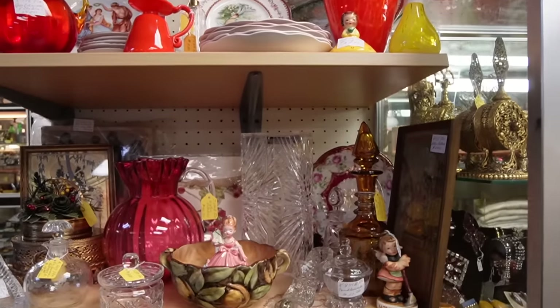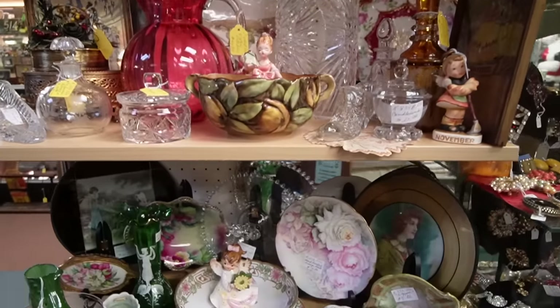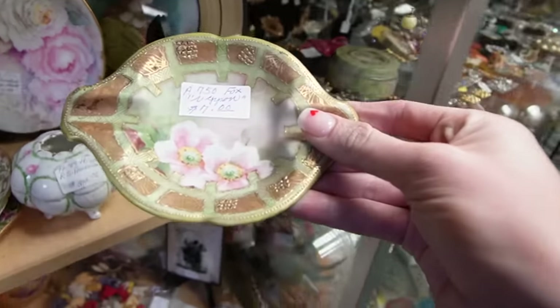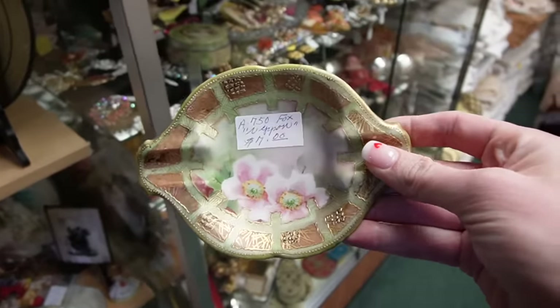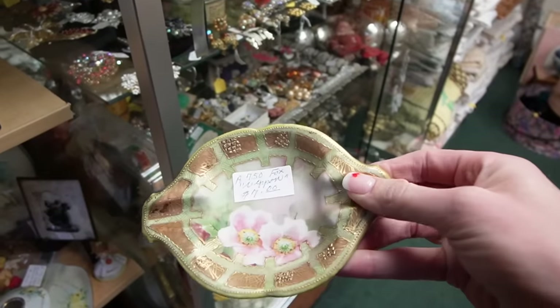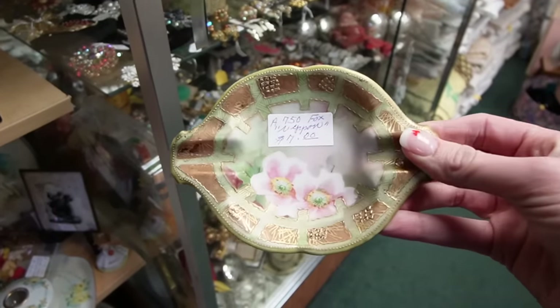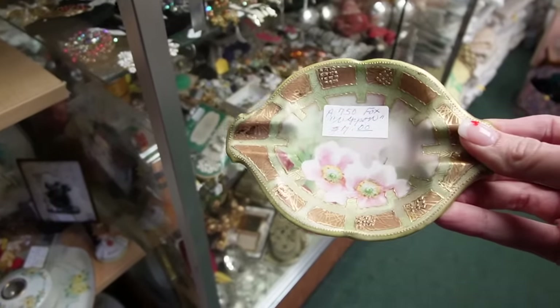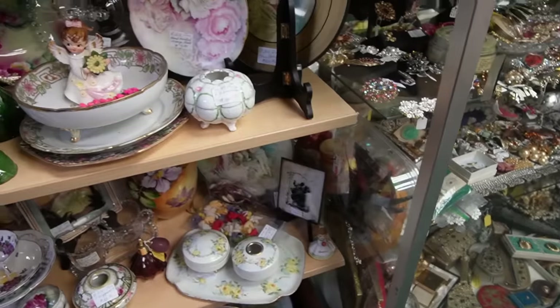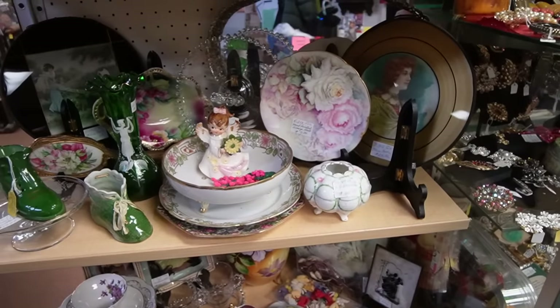The last time we were here we found some really great pieces on this little shelving unit. I love this — it's $7. It's got a raised texture. I don't know if you would necessarily call it moriage, but it is $7. It could be an ashtray, a trinket dish — whatever you want it to be. I love the design on it and for only $7, we will grab that.